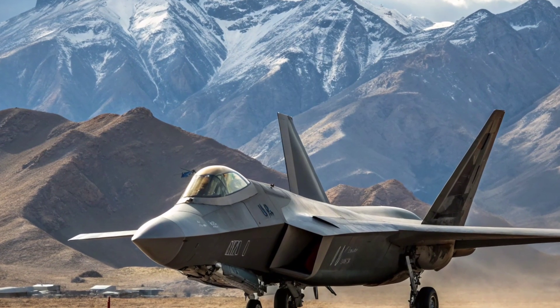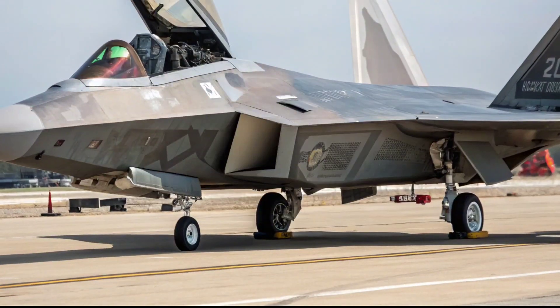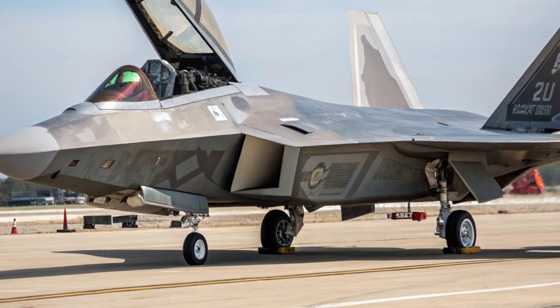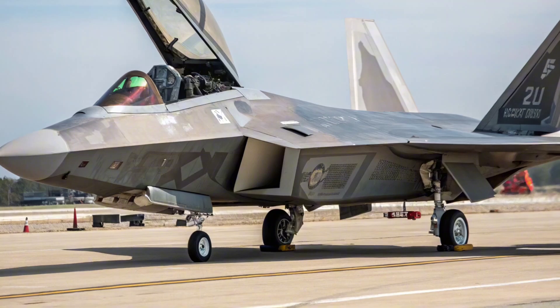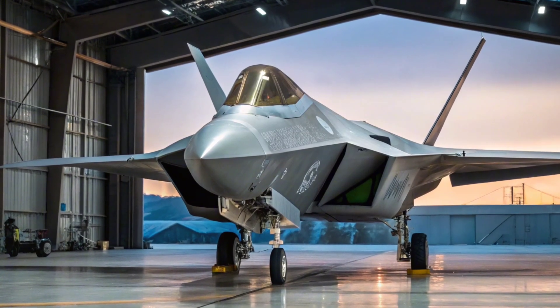Operational Role and Strategic Relevance: Despite newer platforms like the NGAD being in development, the F-22 remains a critical part of the USAF's operational strategy in 2026. Its role includes first-day-of-war strike missions, high-value target engagement, and airspace denial in contested environments. Recent joint exercises have shown the Raptor excelling in cooperative engagements.